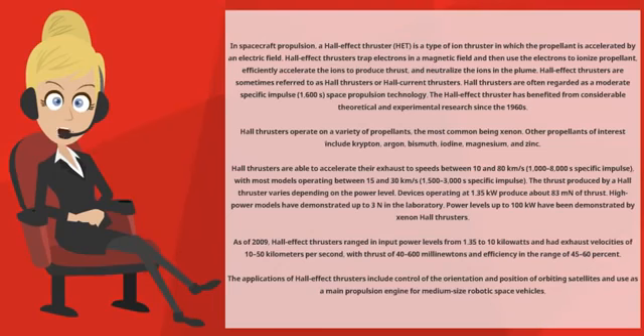In spacecraft propulsion, a Hall Effect Thruster is a type of ion thruster in which the propellant is accelerated by an electric field. Hall Effect Thrusters trap electrons in a magnetic field and then use the electrons to ionize propellant, efficiently accelerate the ions to produce thrust, and neutralize the ions in the plume. Hall Effect Thrusters are sometimes referred to as Hall Thrusters or Hall Current Thrusters.